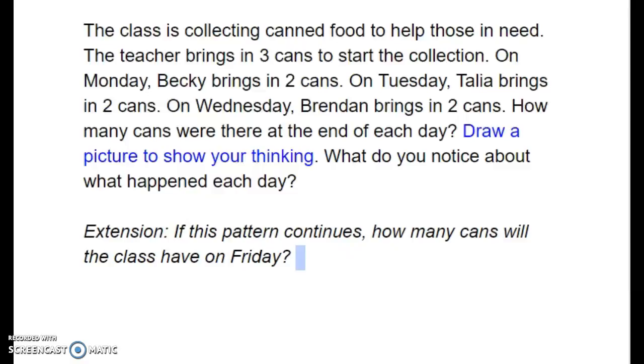As an extension, if this pattern continues, how many cans will the class have on Friday?